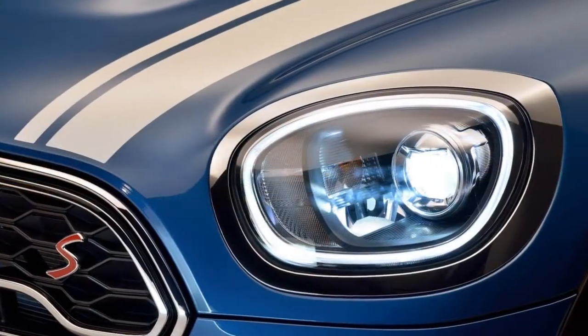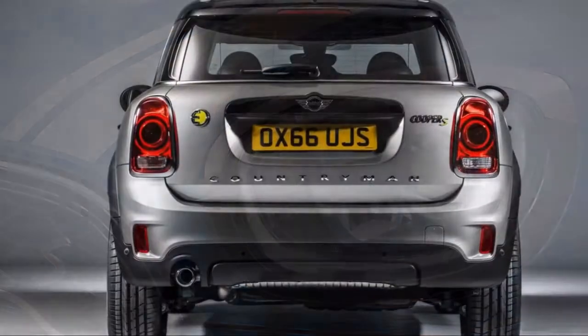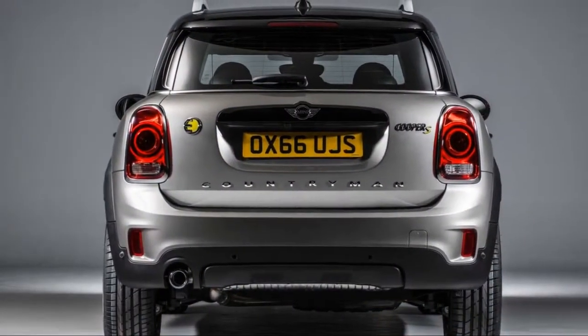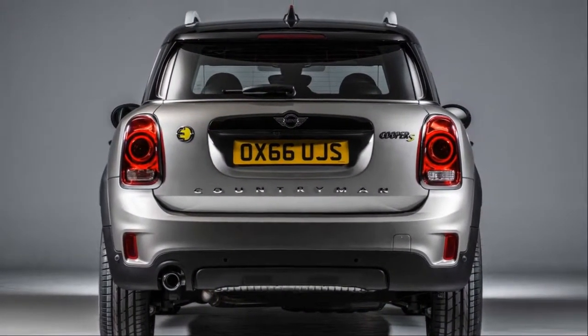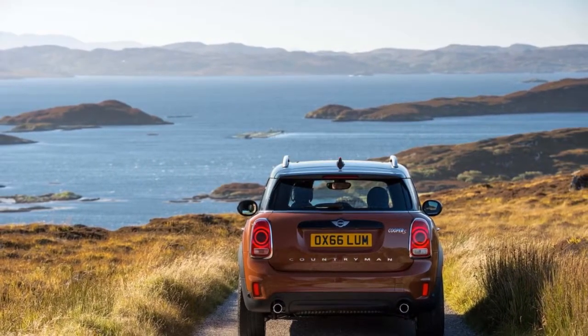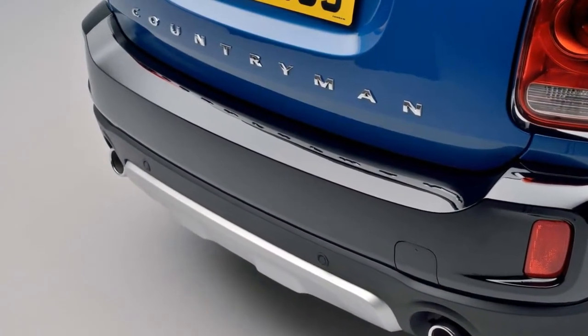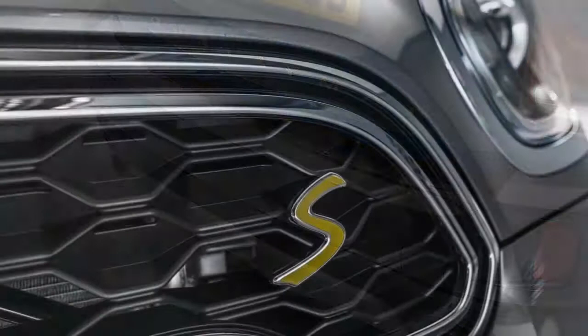The 2018 Mini Countryman is one of the most configurable cars on the road today. Myriad options are available to personalize the outside and inside of the crossover SUV. That may be appealing, but those costs can add up. Thankfully, every Countryman is handsomely equipped with compelling features that help keep the price close to its $27,450 entry.